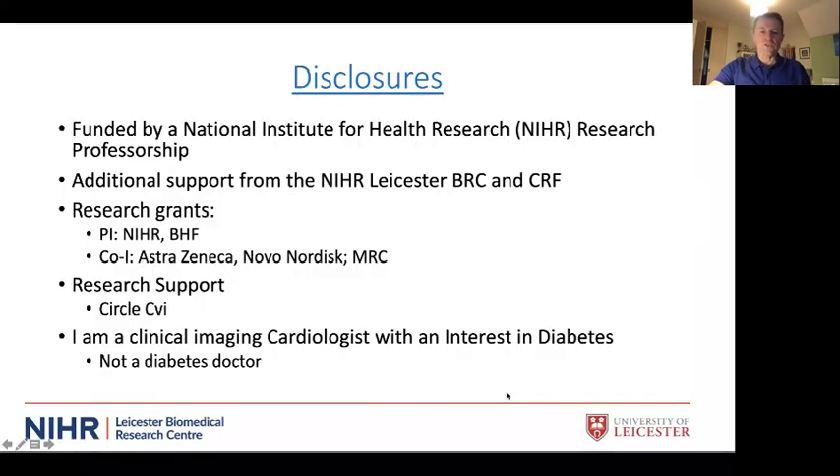I don't really have any real conflicts of interest, but the NIHR pay my wages and we get lots of support from the NIHR both for the Biomedical Research Centre and our Clinical Research Facility. The work I'm talking about tonight in relation to diabetes and heart failure has been funded by the NIHR, BHF, AstraZeneca, Novo Nordisk, MRC, and imaging company Circle CVI. I am a cardiologist — a heart specialist with an interest in diabetes — not a diabetes doctor, so I'm coming to this from a different angle.